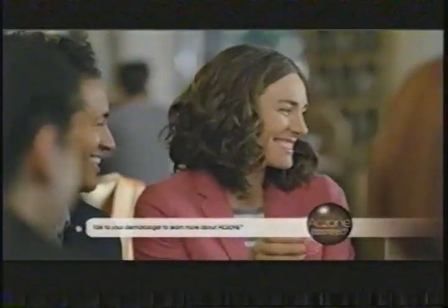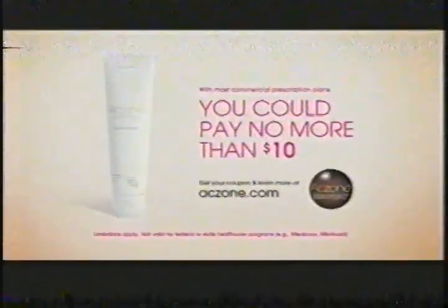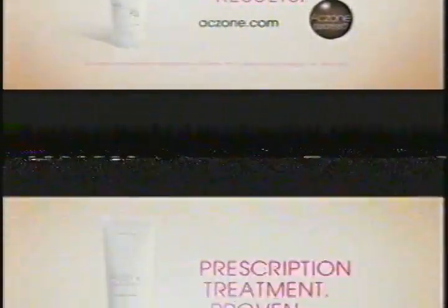The most common side effects with Axone Gel are dryness, redness, oiliness, and peeling of treated skin. Now you can pay no more than $10 for Axone Gel. Get your coupon and learn more at Axone.com. Axone Gel — prescription treatment, proven results.